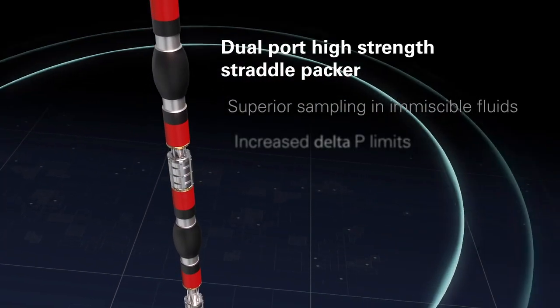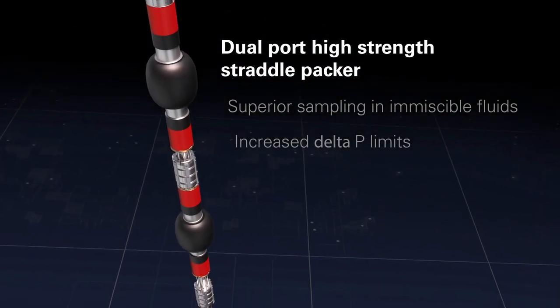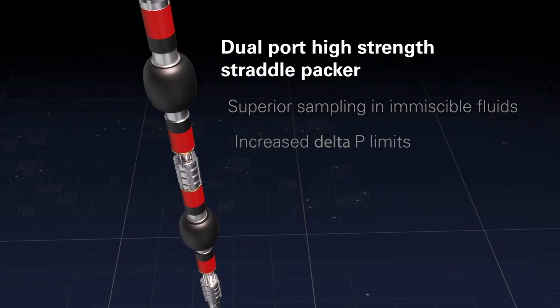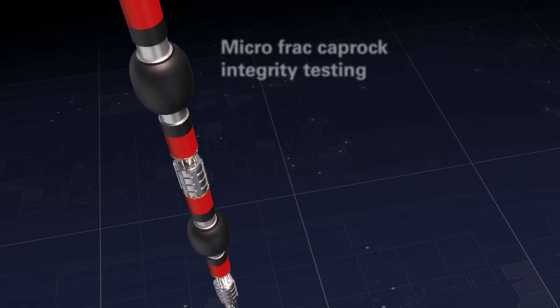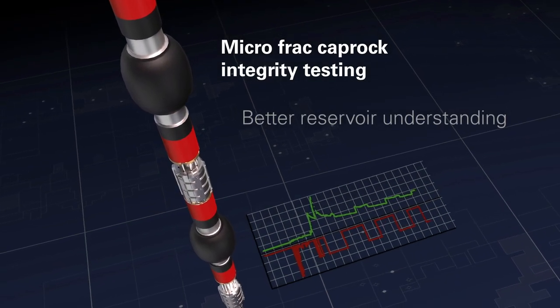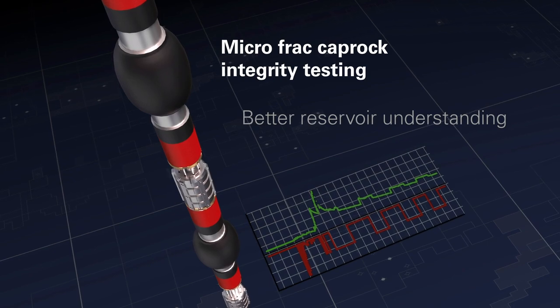Another key feature of the Reservoir Examiner is our dual port high-strength straddle packer. The unique dual port design and adjustable spacing gives our customer an advantage in immiscible fluids and up to 50% improvement in differential pressure. Our microfrac and caprock integrity testing with flow-back control enables better reservoir understanding.